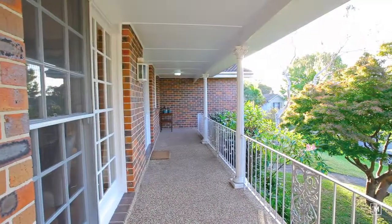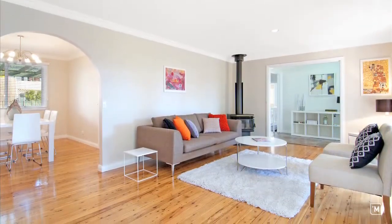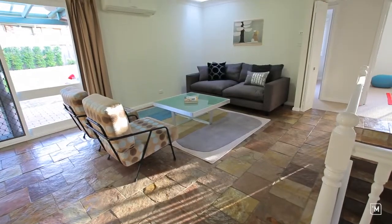With a northerly aspect, the front veranda opens into the formal living room, characterised by timber floors. Light, bright and airy, the informal living spaces contribute to a cosy family setting.